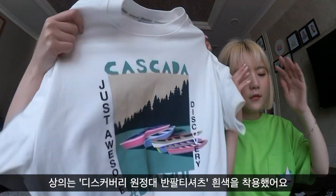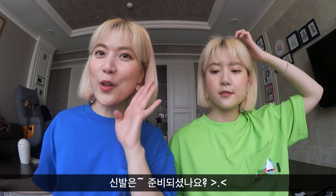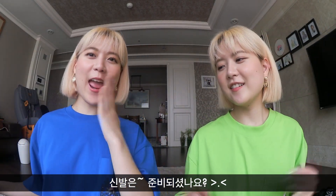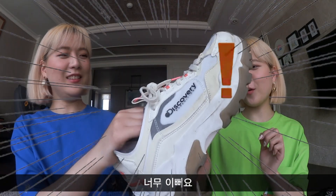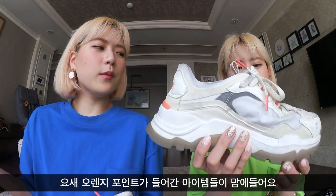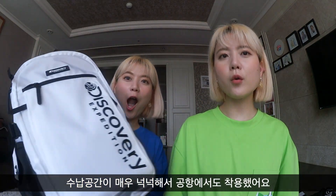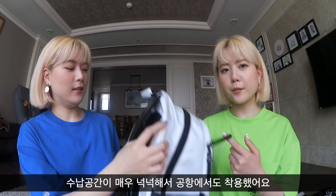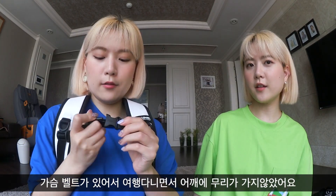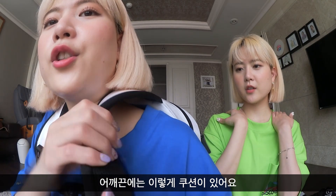The pant tapers down, and inside I wore this shirt. For the shoe — so pretty, love it. These don't glow though. These days I love anything with orange detail. And the back was so comfortable — I actually wore this at the airport too. It doesn't stress your shoulder too much and it has a cushion.